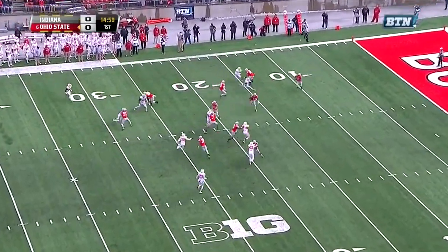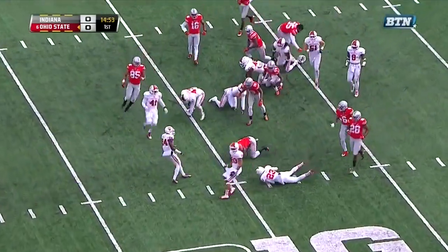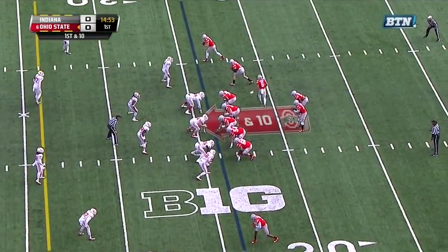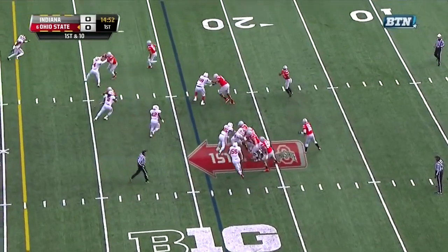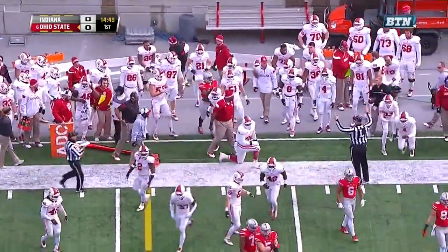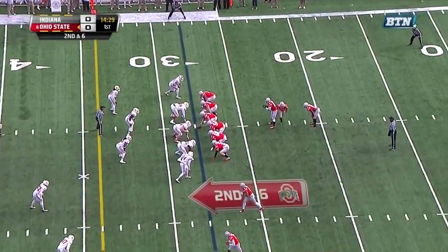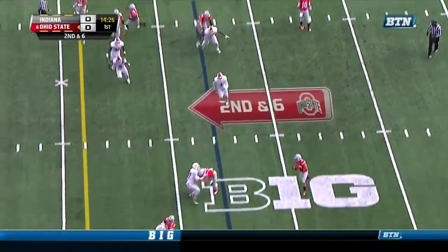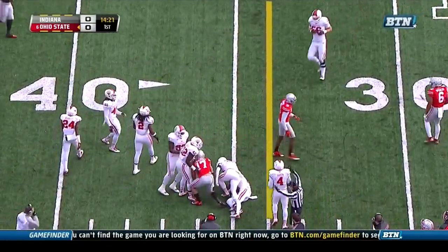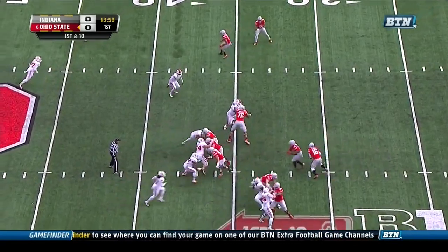Curtis Samuel from the goal line going to work for the Buckeyes. Nice little spin, and Samuel just shy of the 25-yard line. From the 24 on first down, Spencer in motion and here's Ezekiel Elliott to the edge. Elliott out of bounds near the 28, chased out by Flo Harden. Second down and six, and the swing pass to the other side — Marshall with a first down to the Buckeye 35-yard line.